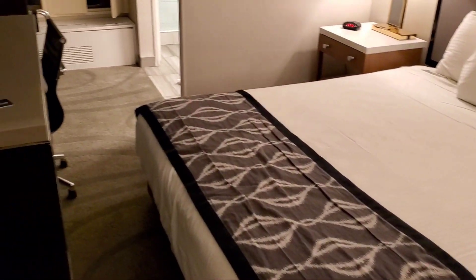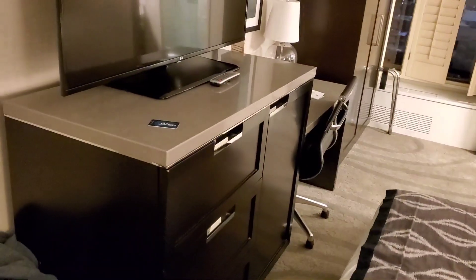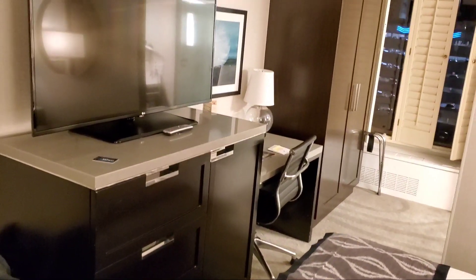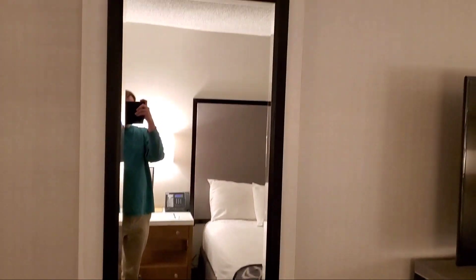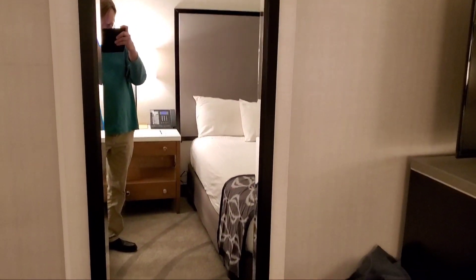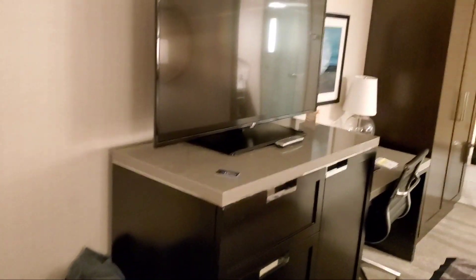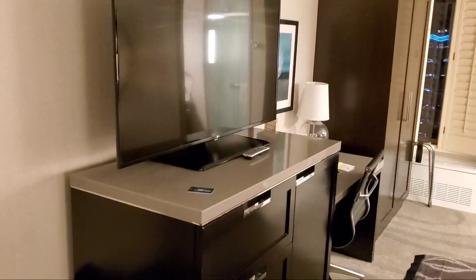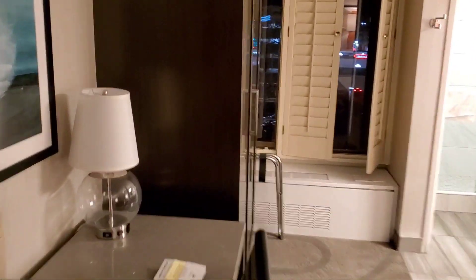I really like the remodel of this place — the casino as well as the rooms. I never stayed here before, but the videos I saw were not particularly impressive. There's a big floor-to-ceiling mirror if you want to check yourself out, a pretty good-sized television, and a little desk off to the side with a light — maybe that switch controls that light.